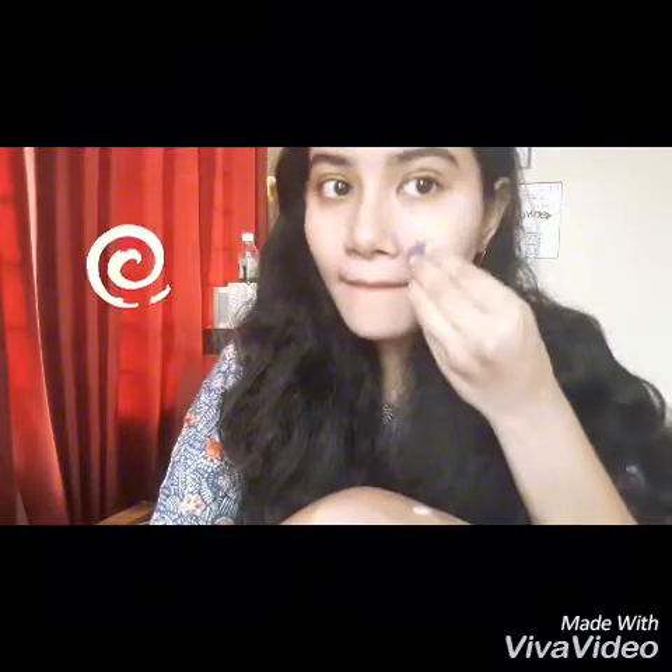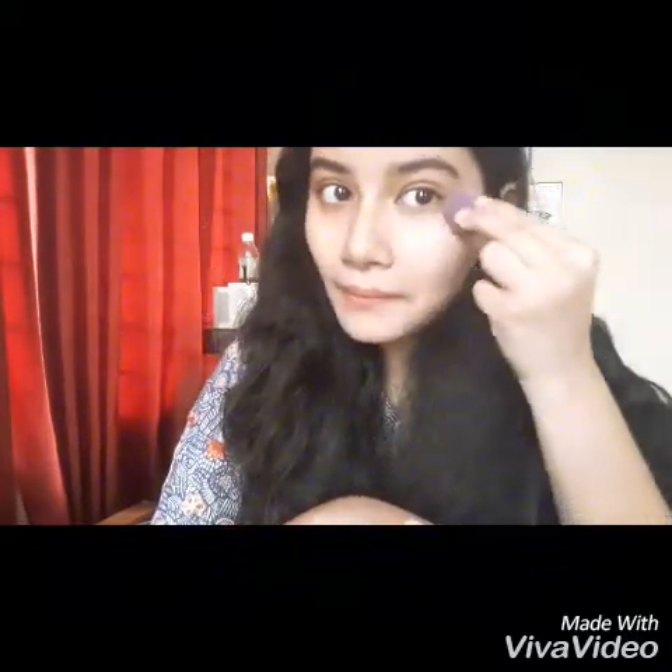With this sunscreen you will not need to reapply every two hours, but because we live in a very hot and humid country, the layer of sunscreen you applied will melt after some time due to sweat and sebum. So just like with makeup, you will need to retouch your sunscreen as well.